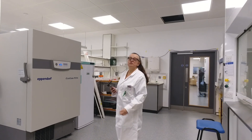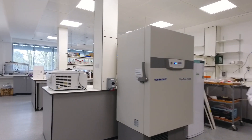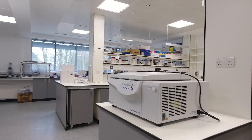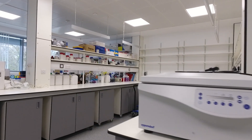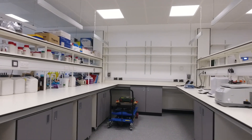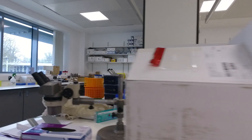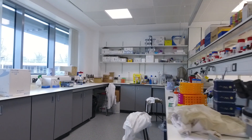Here we've come into one of the new research labs. This laboratory is designated for neuroscience, so we're looking at neurodegenerative diseases such as Parkinson's and Alzheimer's, to try and see if we can find a cure for some of these really horrible diseases that are impacting human populations at the moment.